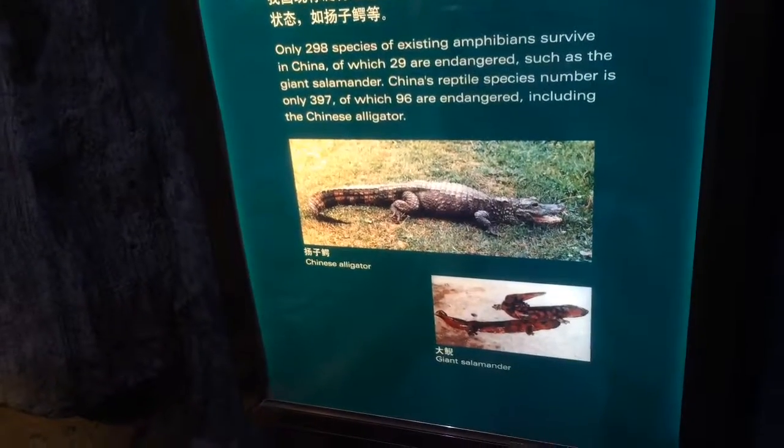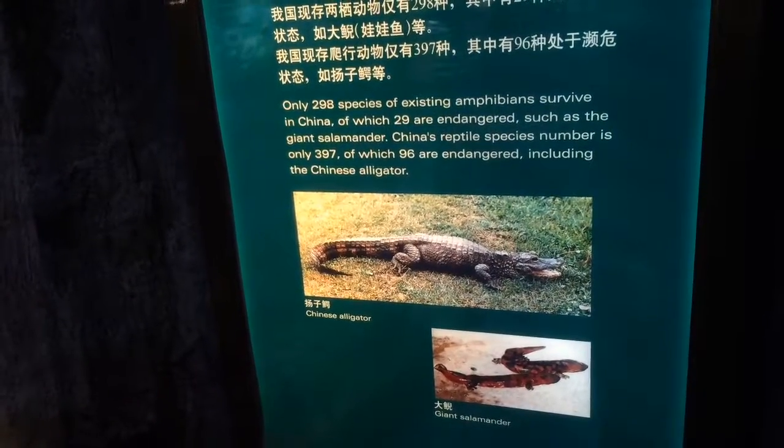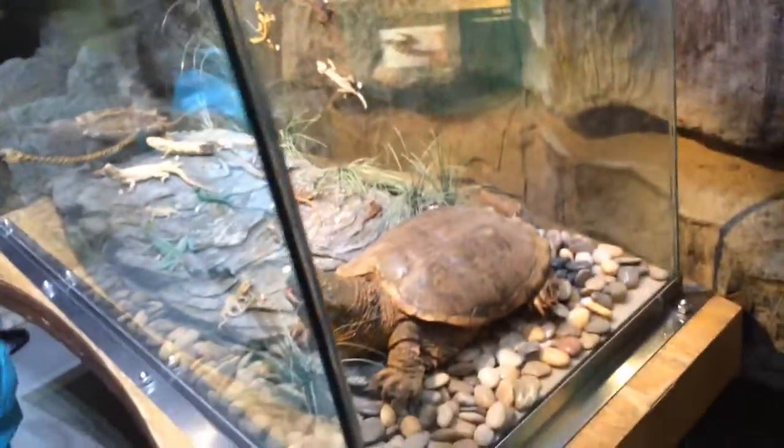Giant salamander, or Chinese alligator. China's reptile species number is only 397, of which 96 are endangered, including the Chinese alligator, which lives in parts of the Yangtze.